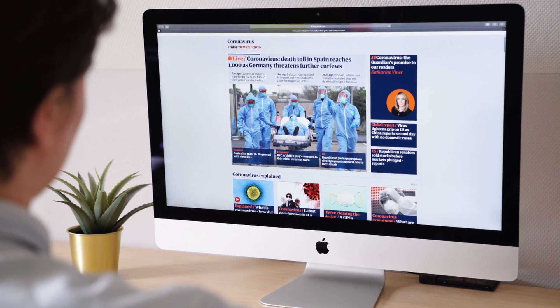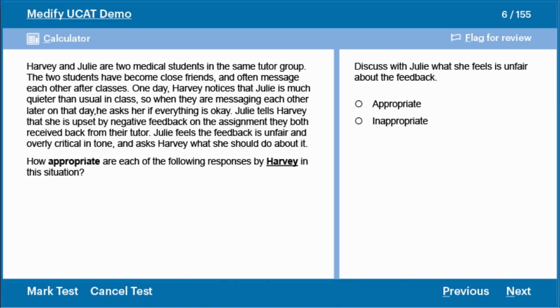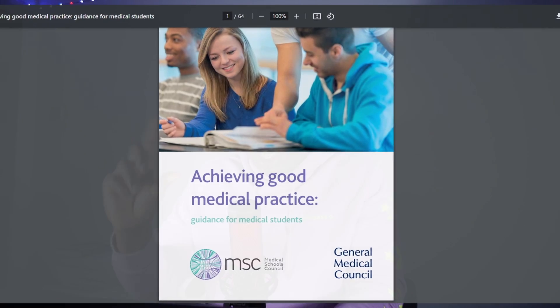Tip number two: familiarize yourself with ethical dilemmas. MMI interviews can include scenarios that test your ethical reasoning and judgment. Stay updated on current healthcare issues and be prepared to discuss ethical considerations. For me personally, how I practiced ethical scenarios — and trust me, in Brunel's MMI there were a lot — I used my UCAT prep, specifically the situational judgment section. I also used Mediportal for sample questions, read the 'Good Medical Practice' guide, and studied topics like euthanasia and ethically gray scenarios. The more information you have, the better equipped you are to answer any question.